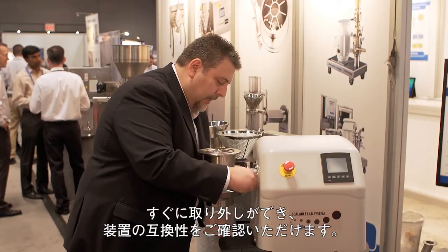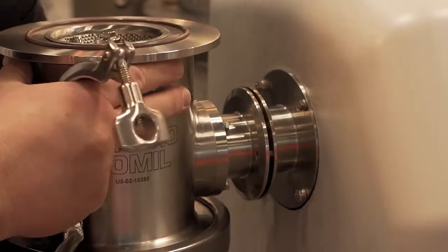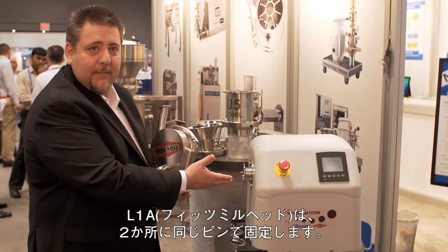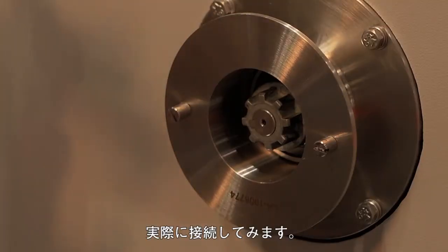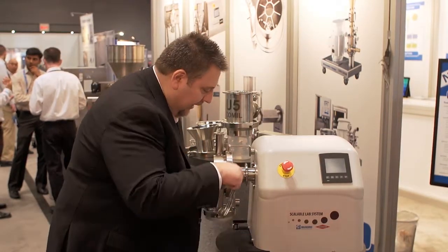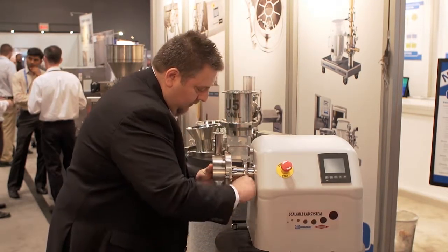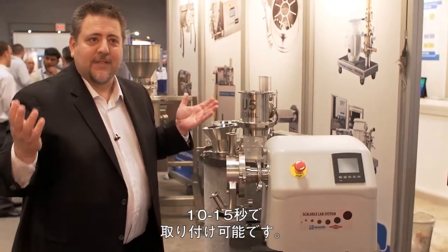I'm going to take that off right now just to show the interchangeability of the machine. And that's how the head comes off. So if a customer wanted to install the L1A — the Fitzmill head — again it's a simple tri-clamp connection. We have the same two locating pins to allow us to line up the machine and make sure it's lined up for connection. Then we do the tri-clamp. And that took, I don't know, 10 to 15 seconds to do.